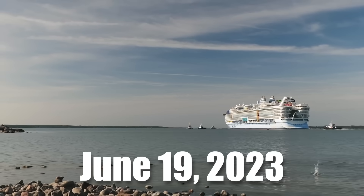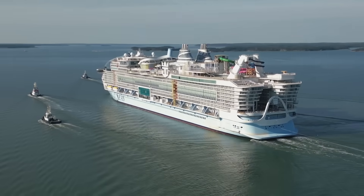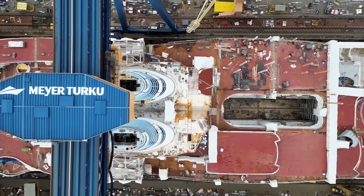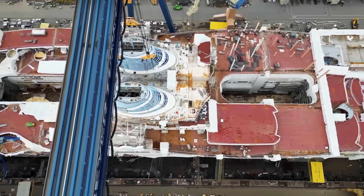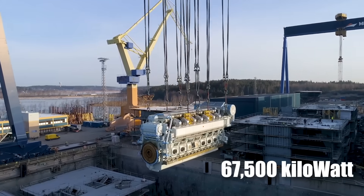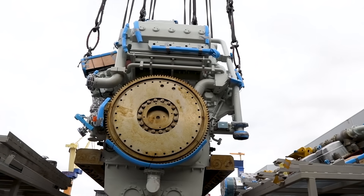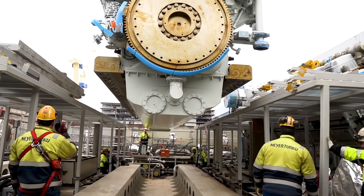On June 19, 2023, Icon of the Seas sailed for the first of her sea trials, and everything went perfectly. She returned to the Turku shipyard three days later for adjustments to her systems and for the final interior touch-ups to be applied. Icon of the Seas has six multi-fuel Wärtsilä engines generating 67,500 kilowatts, equivalent to 90,520 horsepower. The engines are powered by liquefied natural gas and can also run on regular diesel for redundancy.